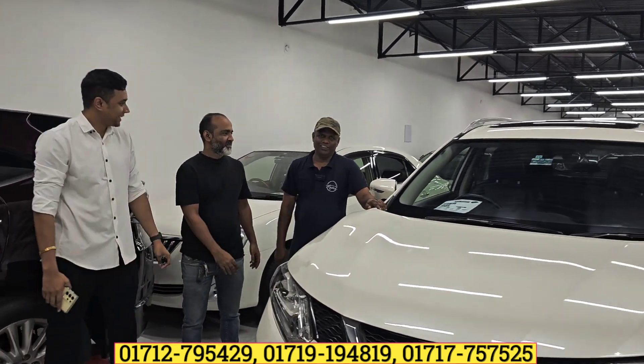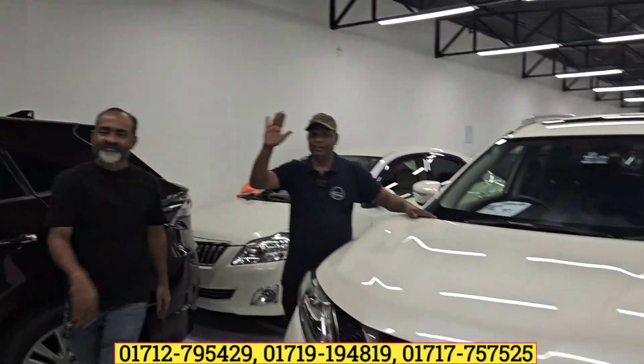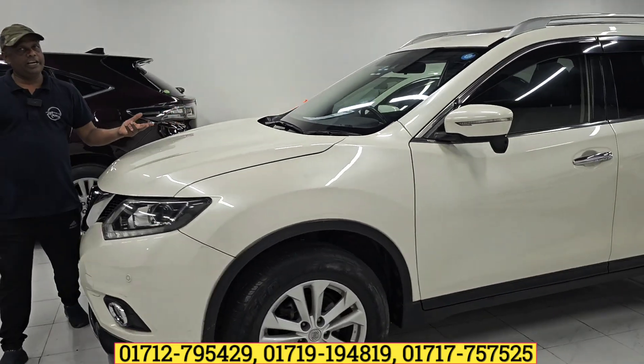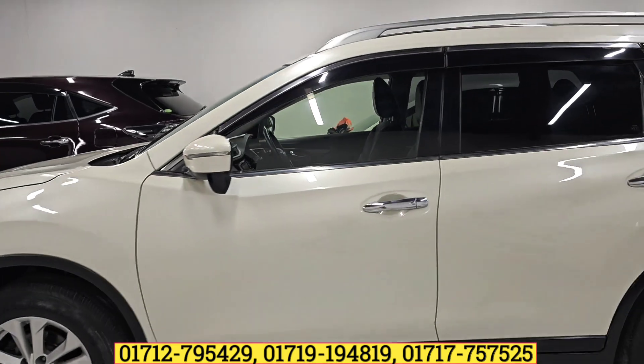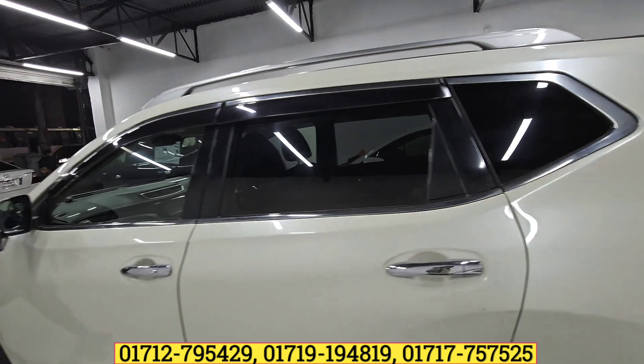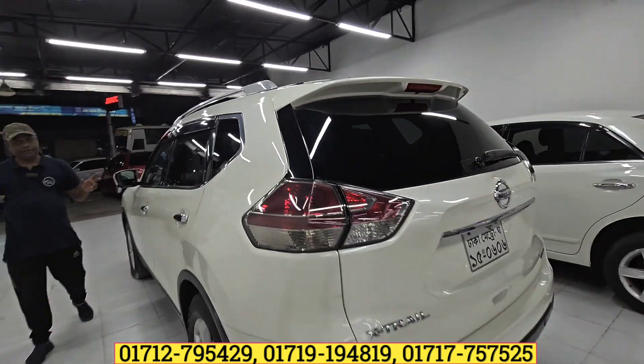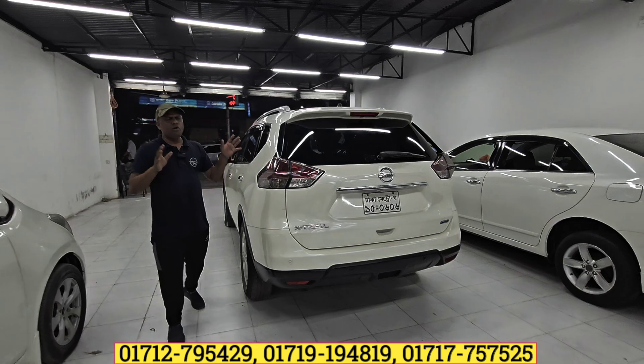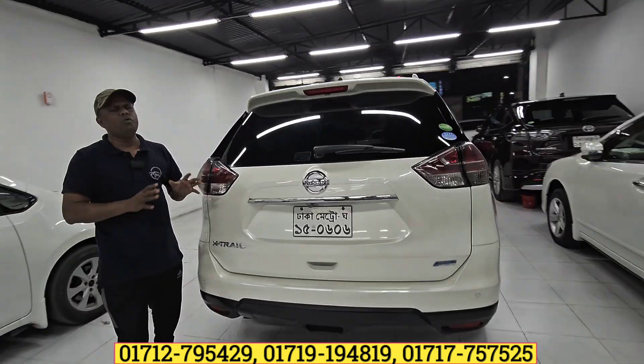Now let's look at the car. This is the Nissan X-Trail. It is non-hybrid. The car is full-loaded.